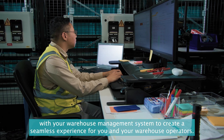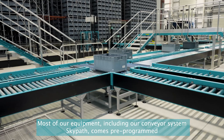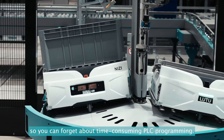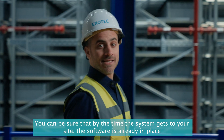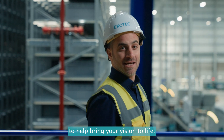Most of our equipment, including our conveyor system SkyPath, comes pre-programmed, so you can forget about time-consuming PLC programming. You can be sure that by the time the system gets to your site, the software is already in place to help bring your vision to life.